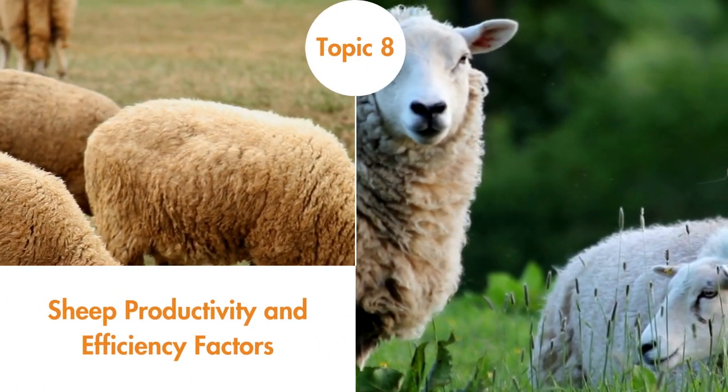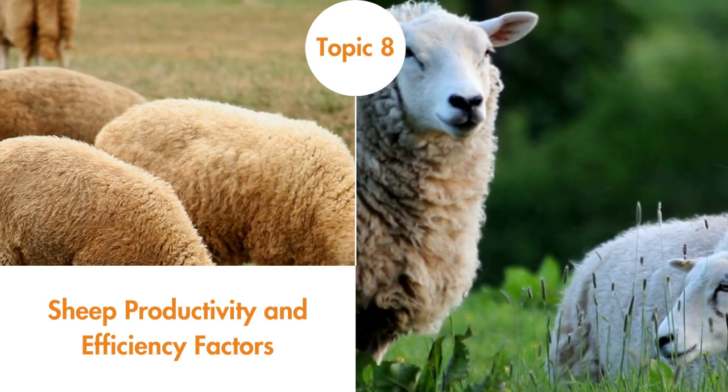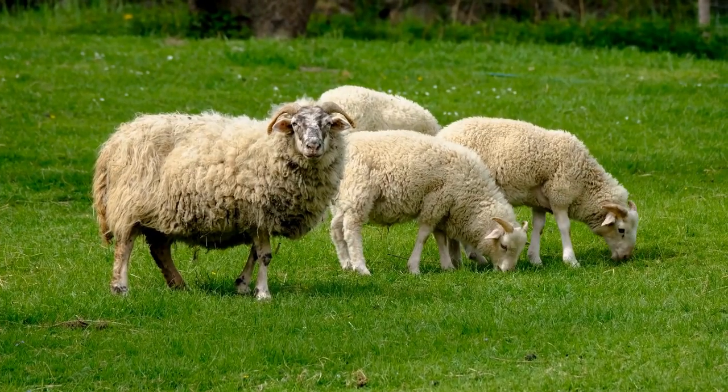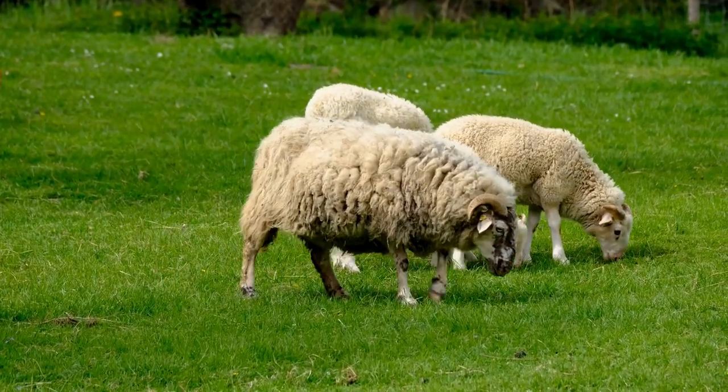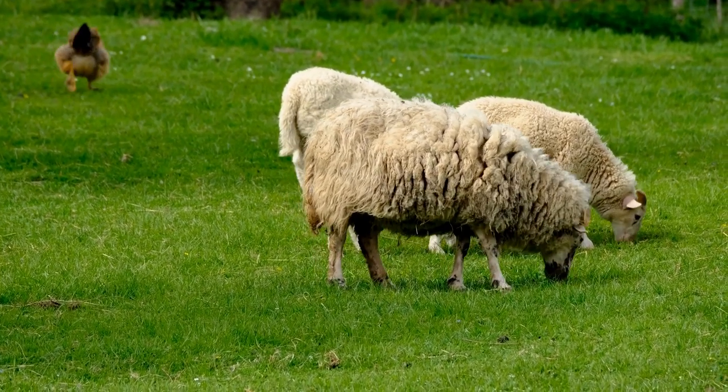Sheep Productivity and Efficiency Factors. Improvements in efficiency on farms are possible by exploiting changes in genetics, nutrition, and management of the youth flock. This topic details best practices towards efficient lambing and measures of production efficiency in sheep.